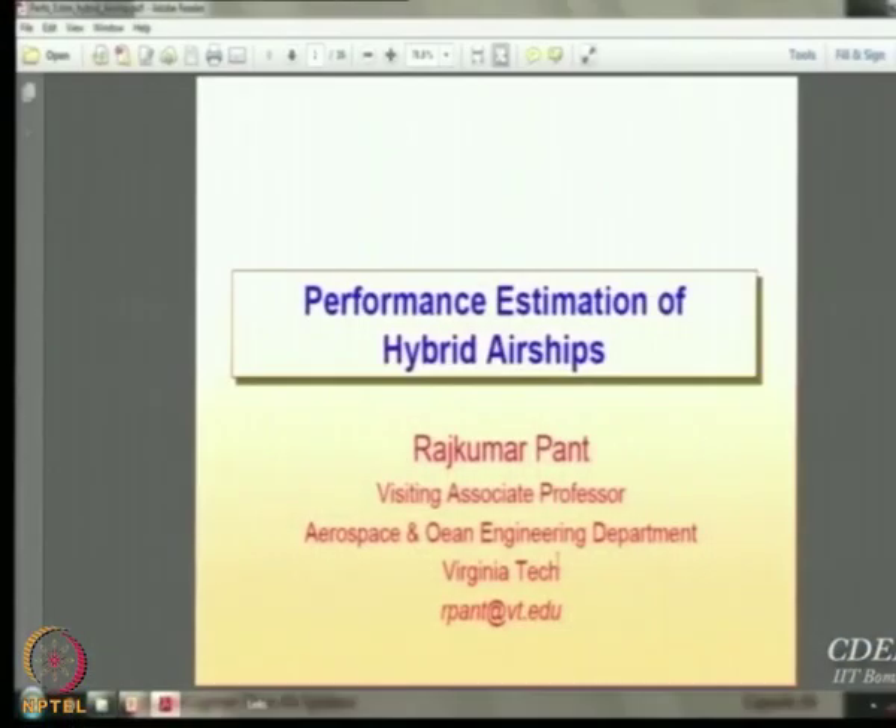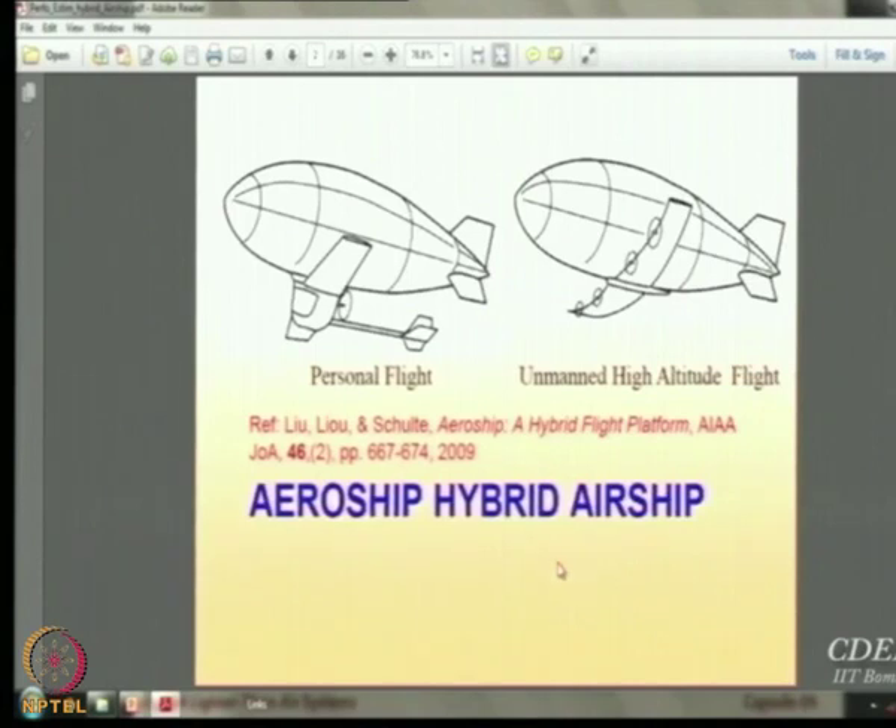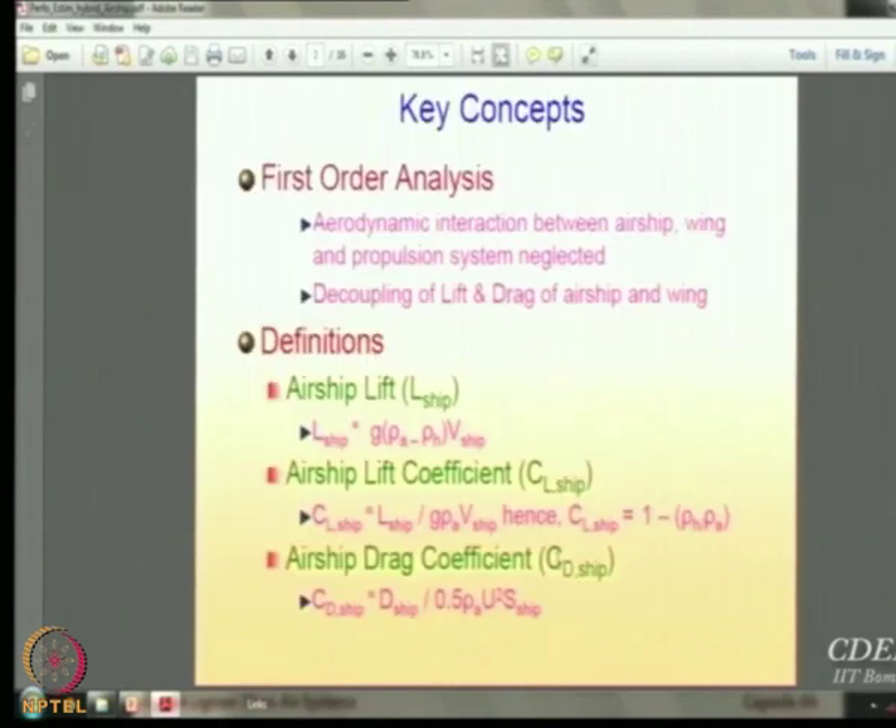Very briefly, I will show you a comparison of how the performance of an aircraft is estimated alongside the performance of airships. There is a series of four very interesting papers on performance estimation of hybrid airships. The first such paper appeared in 2009 for what is called the aeroship — a winged airship — where either you have a wing and tail mounted below, or just the wing with engines mounted below. A hybrid flight platform was proposed by these researchers and they carried out performance estimation for it.